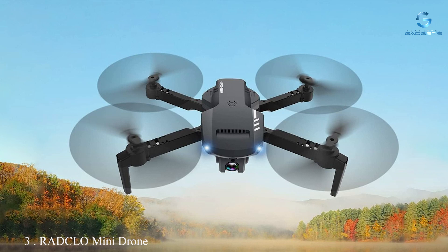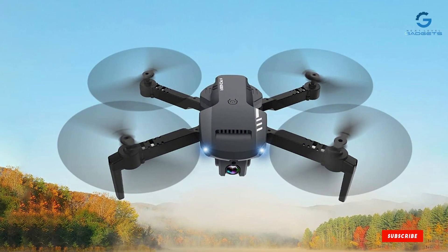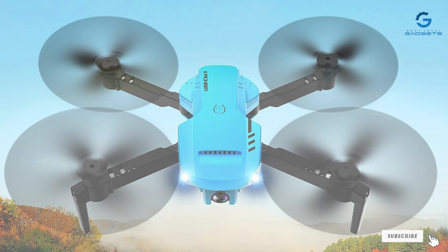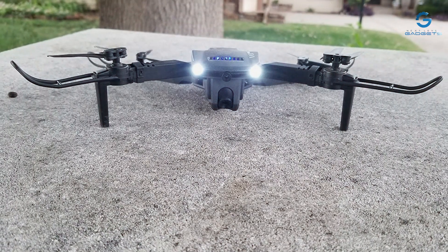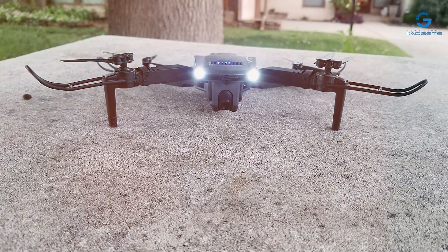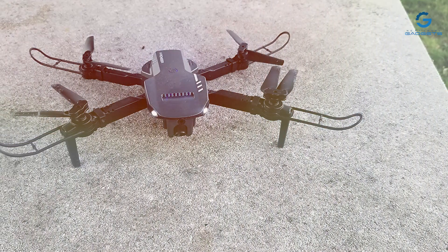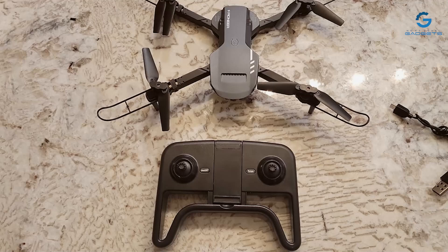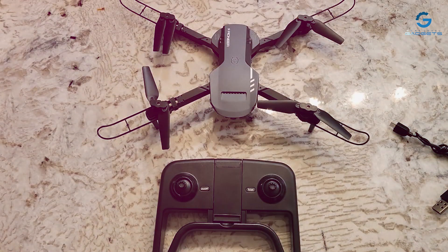Number 3: RADCLO Mini Drone with Camera — your compact yet powerful companion for capturing stunning aerial footage on the go. With its sleek design and foldable arms, this drone is both portable and convenient, allowing you to take it with you wherever your adventures lead. Equipped with a high-definition 1080p camera, the RADCLO drone lets you capture breathtaking aerial photos and videos with remarkable clarity and detail. From scenic landscapes to action-packed moments, this drone ensures every shot is captured in vivid color.